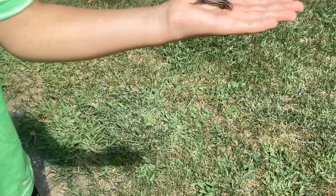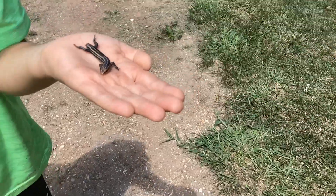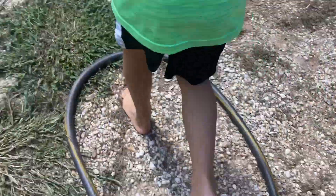Now we still have the lizard right here. It's hard to pick him up. Now we're going to let him go too. Bye buddy. Hold on Aiden, wait. The camera's not catching up.